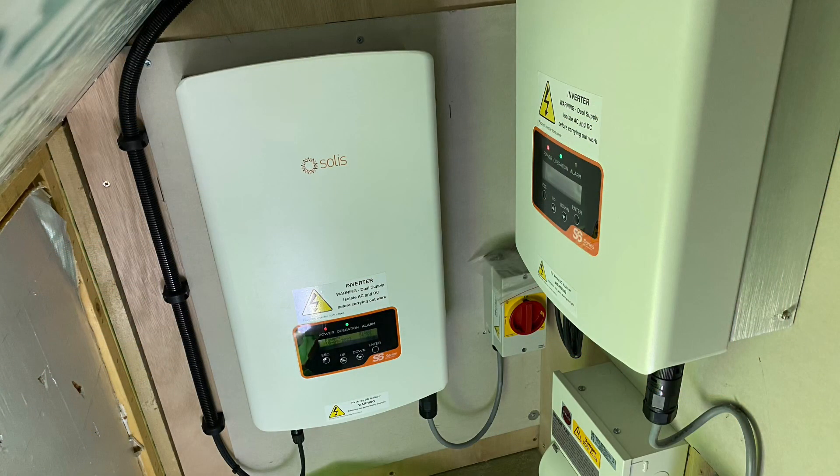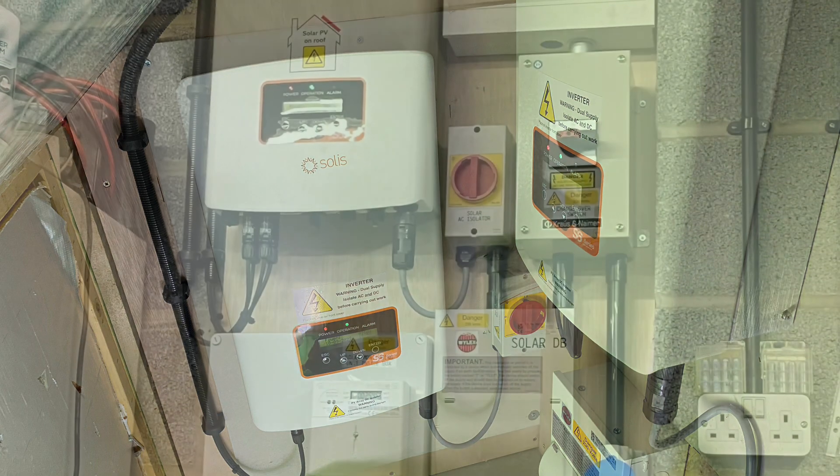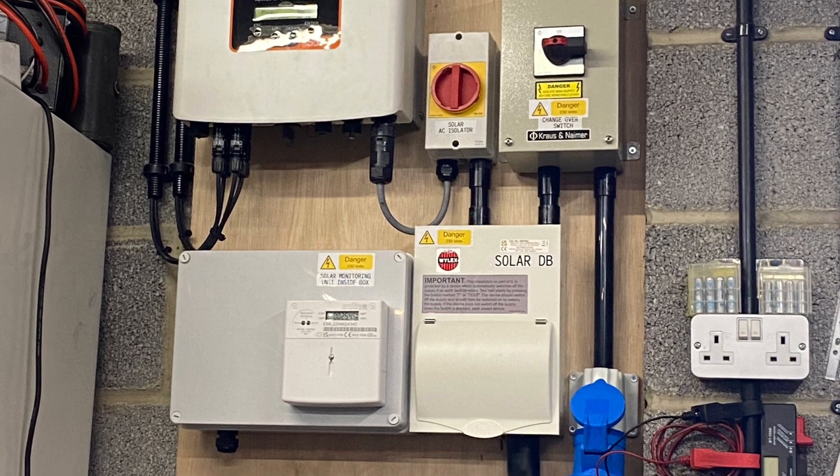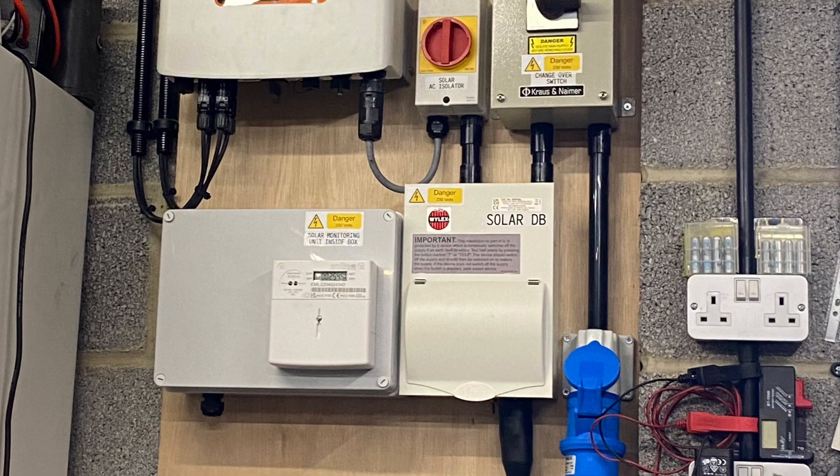With the three sets of panels, I have that split up into three separate systems. On each six-panel installation, I've got a Solis S6 inverter at 2.5kW, and they're all separately installed, running into the main junction box and feeding the house. These are the two Solis S6 inverters installed in the roof space of the house - one for the gable end panels and the other for the panels on the roof. The third Solis S6 inverter, also 2.5kW, is fitted in the garage along with a transfer switch.